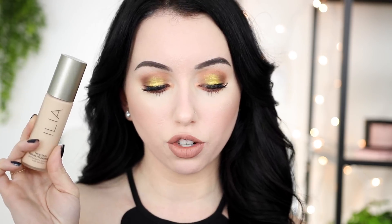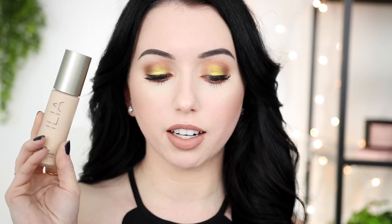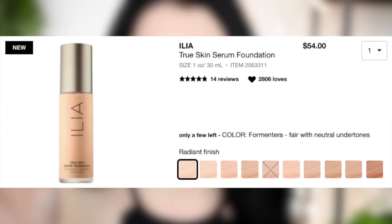I always scope out the new section on Sephora every single day just to see what's coming out. This one caught my eye because it said it's a serum-infused foundation that's equal parts skincare and color correction. I'm coming off of Accutane and I have dry skin, so serum foundations typically work much better for me than a matte foundation. This foundation is pricey — it's $54 and you get one fluid ounce, which is standard.